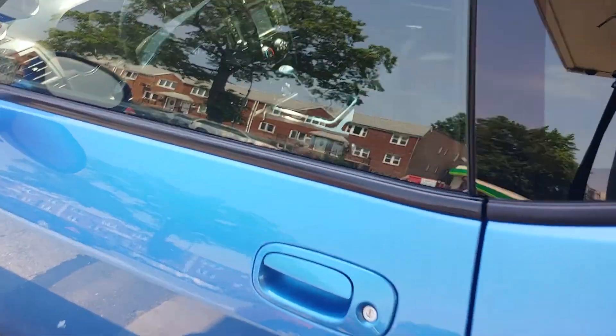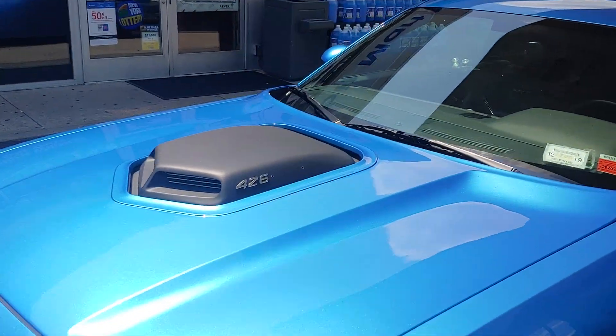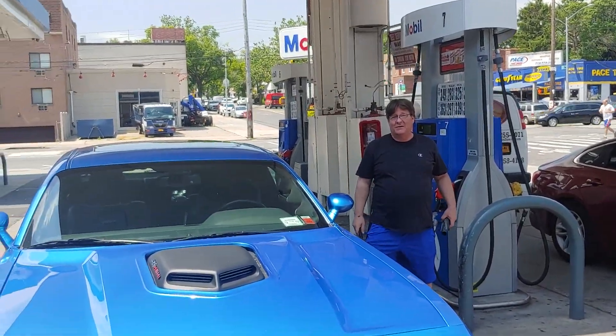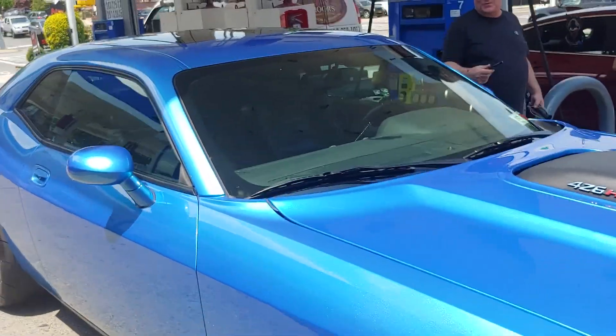Talk to me. Well, it's supercharged. It's an American modern... I got everything in it. It's a cast iron block, not a loading block. Forged pistons, supercharged.